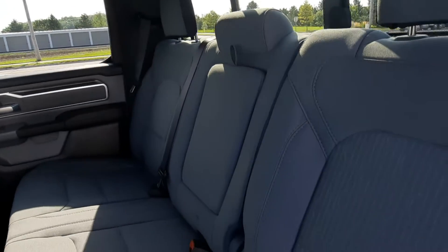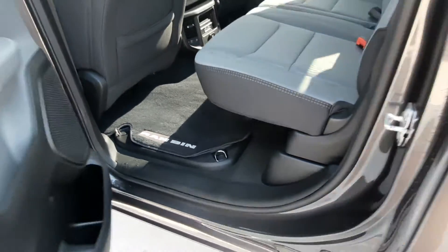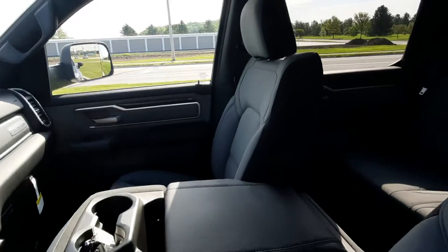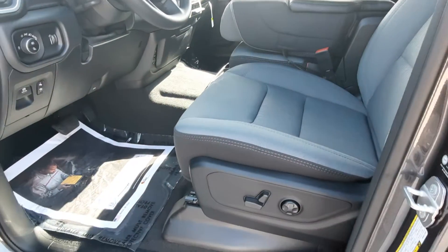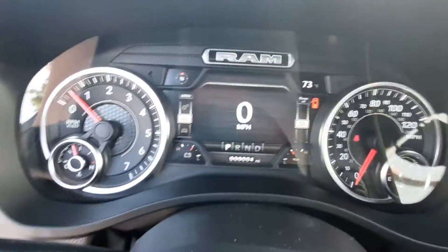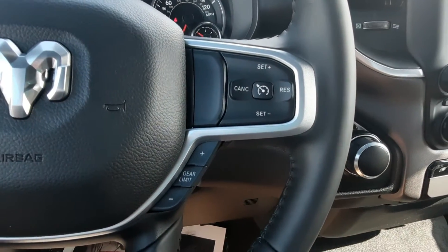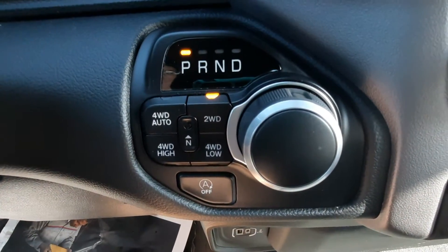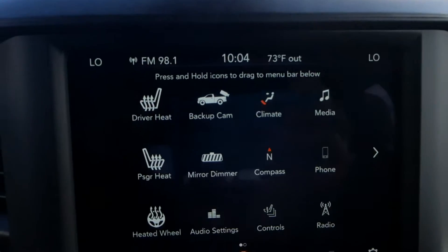We've got cloth seats, a few storage bins. We've got menu controls, cruise control on the steering wheel, four-wheel drive options, and the center stack.